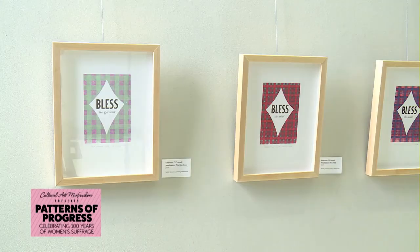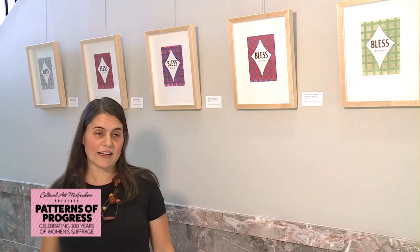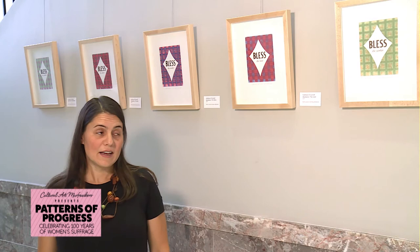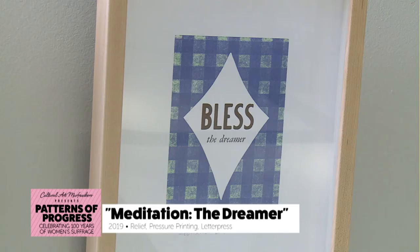Hi, my name is Kathleen O'Connell. I am an associate professor of book arts and letterpress at MTSU, and I'm also an artist. I work a lot in the media of printmaking, including letterpress, but all kinds of other printmaking too. I have work in this exhibition here at the Rotunda. My work is mostly done on a letterpress from the 1950s.